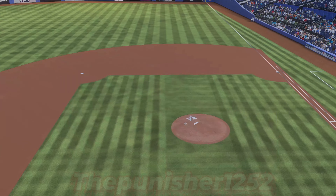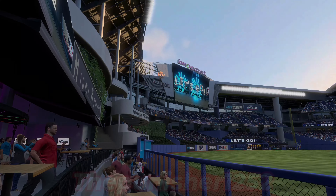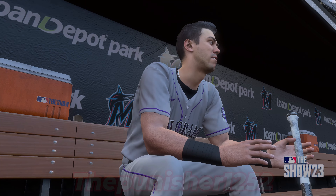Welcome to Marlins Way, where we find Lone Depot Park. We've got open air baseball for you on the show. It's the Colorado Rockies taking on the Miami Marlins. First pitch coming at you right after the break.